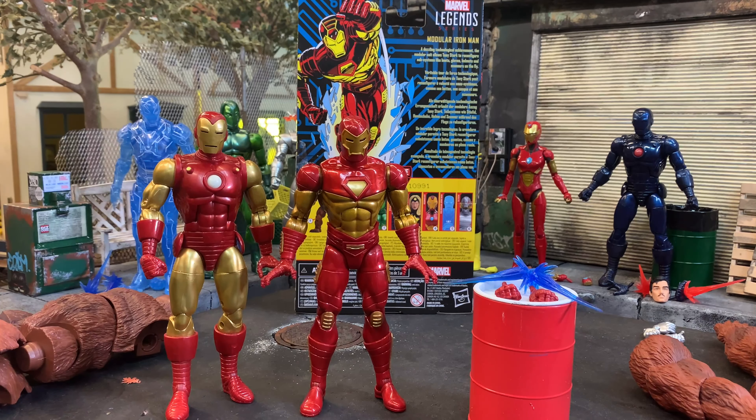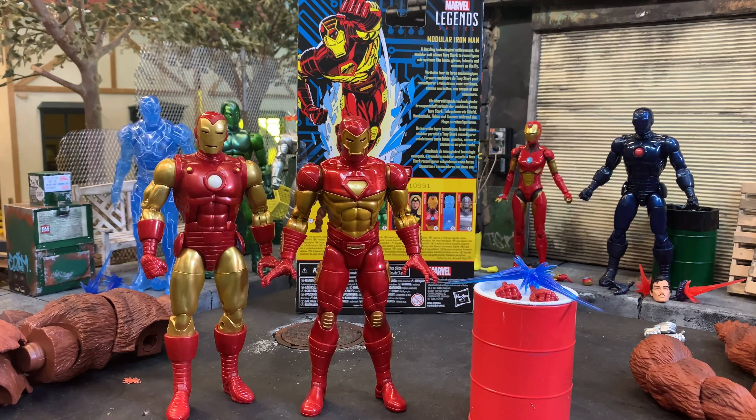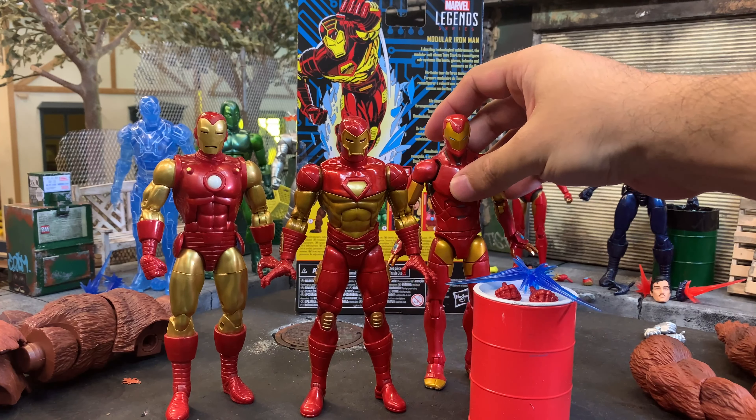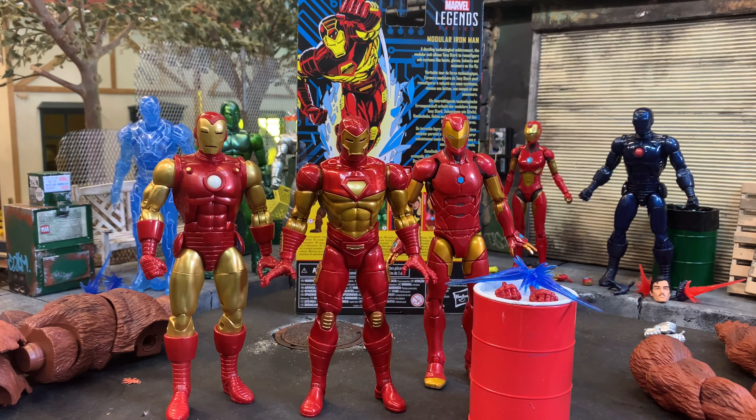The heights are the same — I love that the scale and consistency is there. They need to come out with a Hall of Armor — HasLab Hall of Armor or something — because that Toy Box one is totally toy-looking. But this is good.